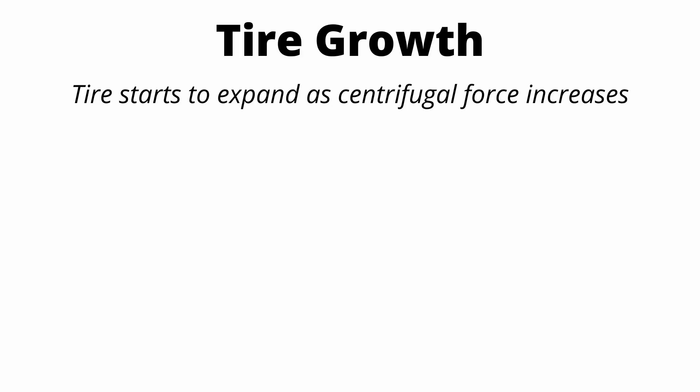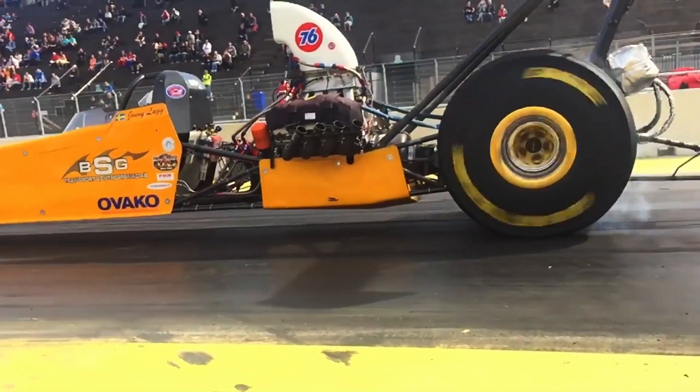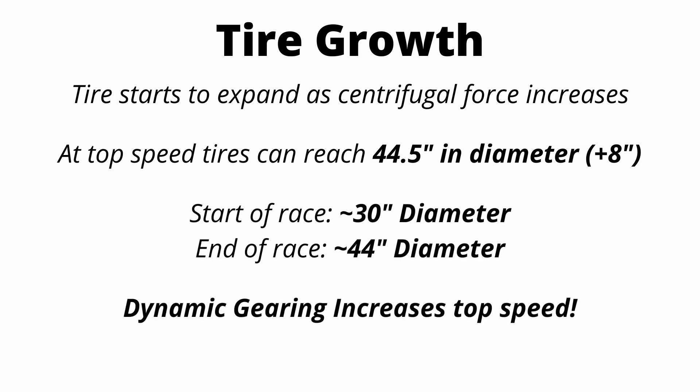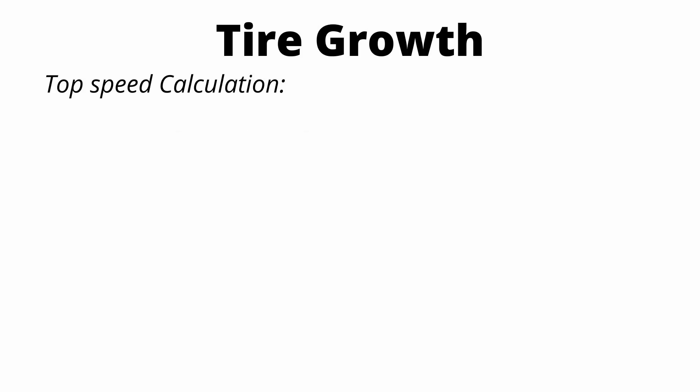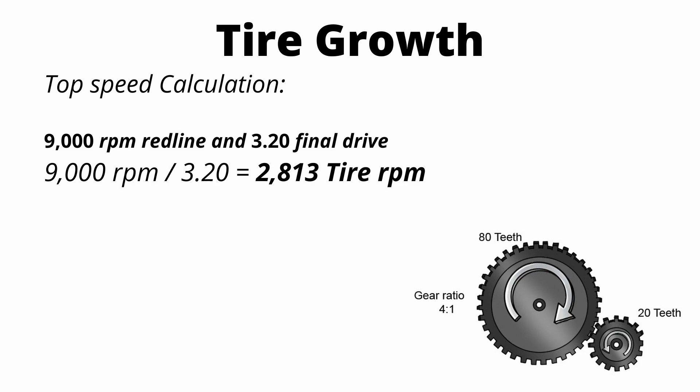Not only do the tires shrink and create more wheel force at launch, but as the car runs down the thousand foot run, centrifugal force on the tire increases and the tires start expanding, which increases the overall diameter. That tire growth in the second half of the race creates a really cool dynamic gearing effect. To calculate top speed, the dragster has roughly a 9,000 RPM redline and a final drive ratio of 3.2, so we see about 2,800 tire rotations per minute at redline. The 3.2 final drive ratio simply means the engine rotates 3.2 times for every one tire rotation.